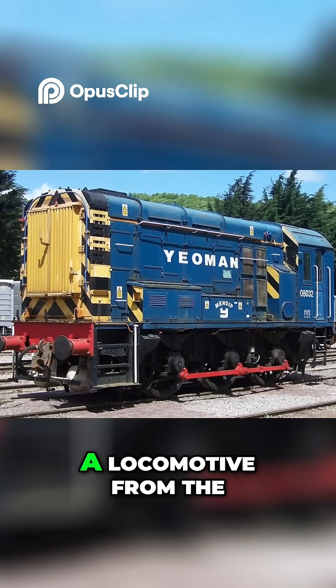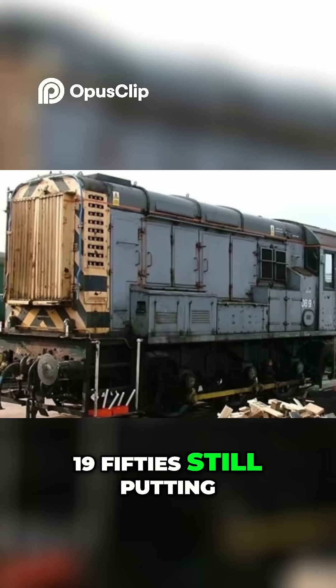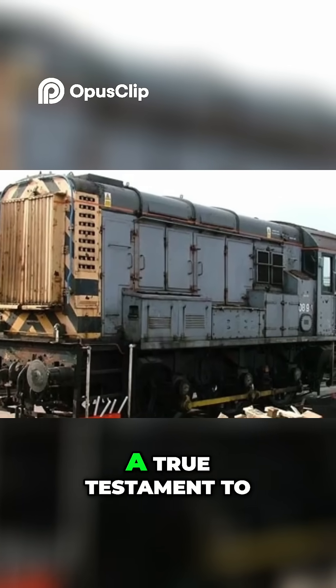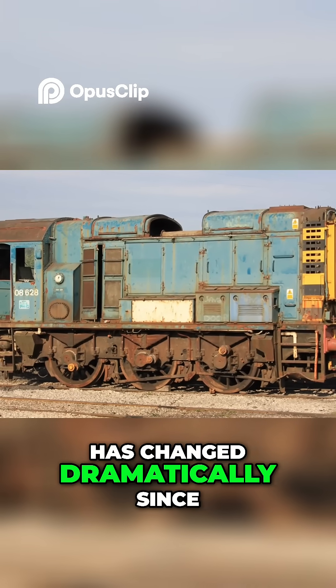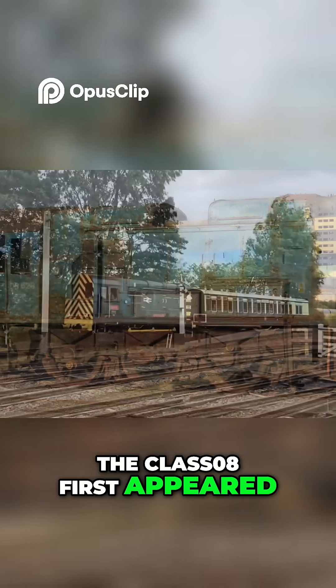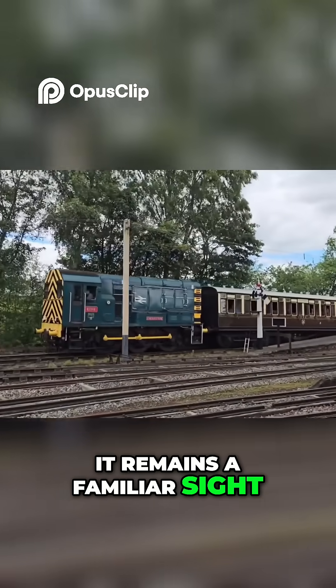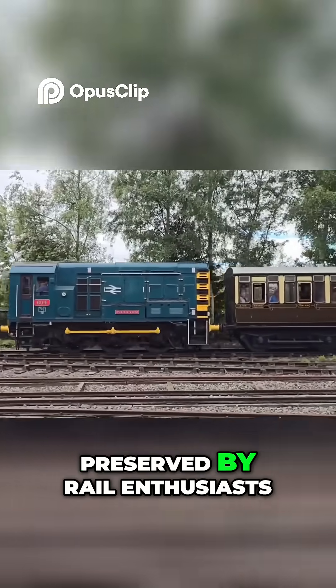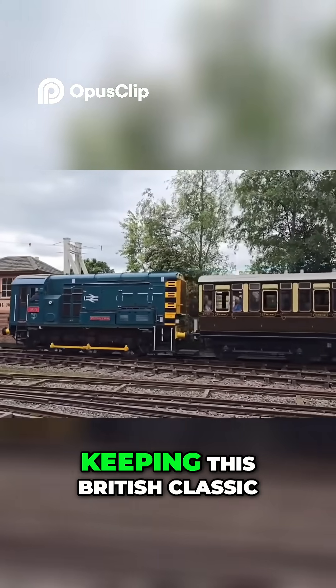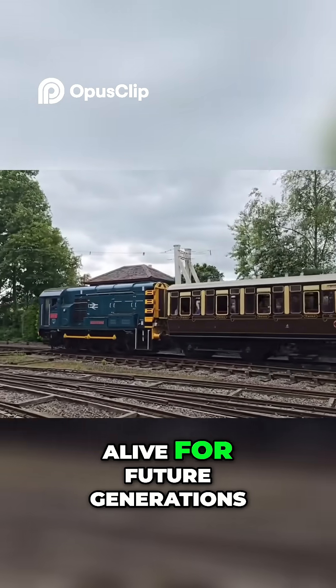That's right — a locomotive from the 1950s still putting in work today, a true testament to its design. Although the railway landscape has changed dramatically since the Class 08 first appeared, it remains a familiar sight. Some of these engines have even been lovingly preserved by rail enthusiasts, keeping this British classic alive for future generations.